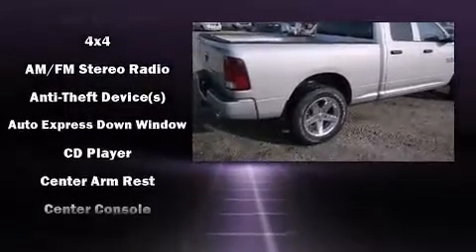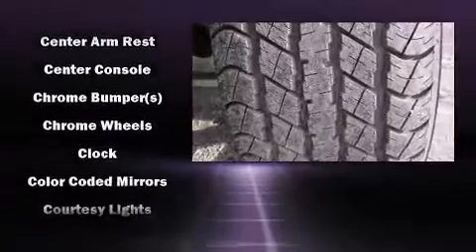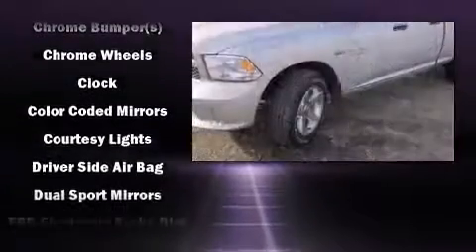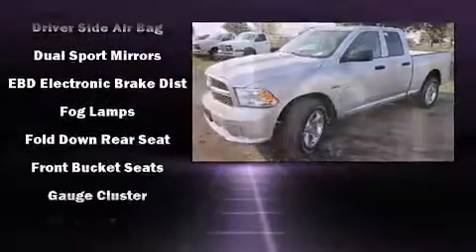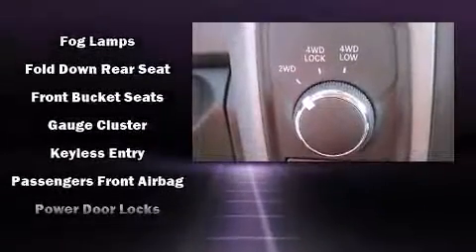Passengers are protected by various safety and security features including dual front impact airbags, head curtain airbags, traction control, ignition disabling, and four wheel disc brakes with ABS.